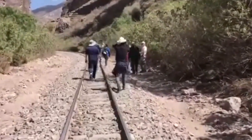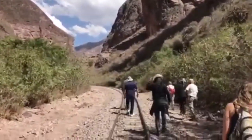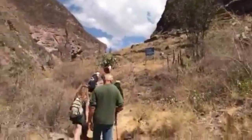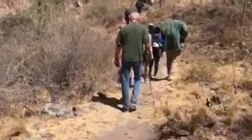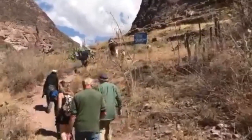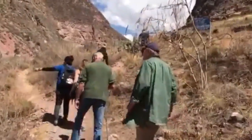The journey starts by foot in a mountainous ravine along some railroad tracks. With the wind howling through the canyon, eventually you see a trail that starts heading off to the right, and that is where you begin the ascent, way up into the Andes.